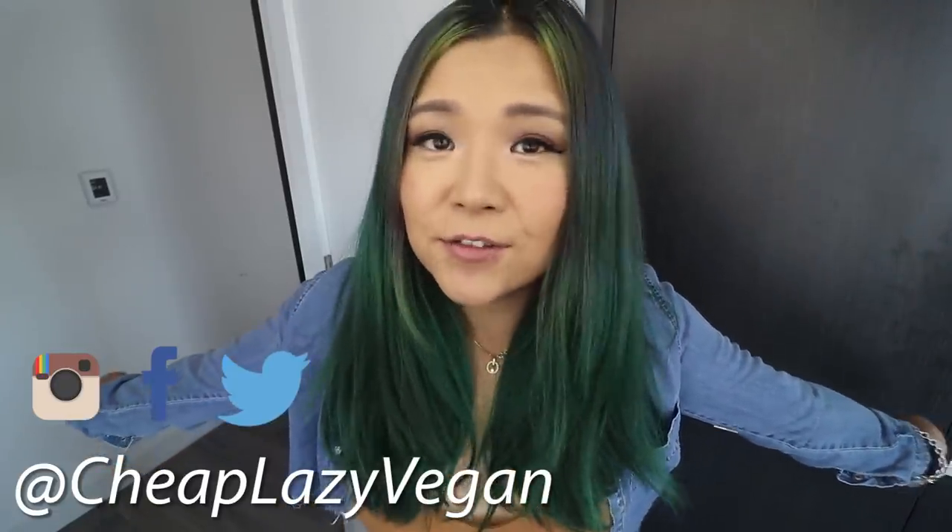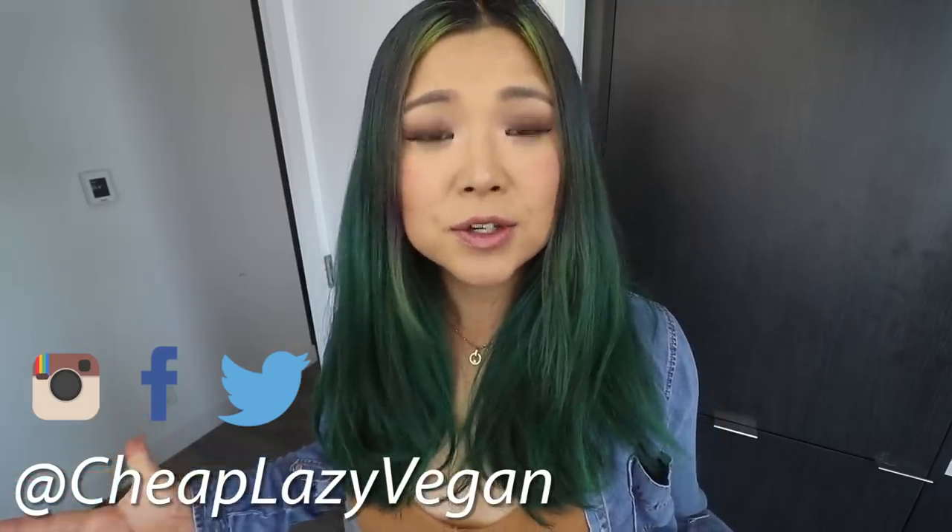Hey guys, it's Rose and welcome back to Cheap Lazy Vegan. Today's video is something I've been wanting to do for some time. As you guys might know, there's a little thing going on right now in this world — it's not pretty, it's making people stay at home and buy way too much toilet paper. So many people are either afraid to go outside or forced to stay in, so I felt this would be the perfect time to show you guys recipes you can make in the comfort of your own home using only ingredients from your freezer or pantry.